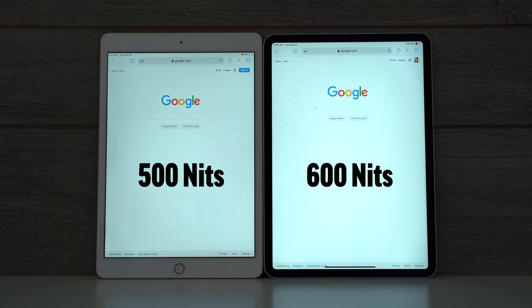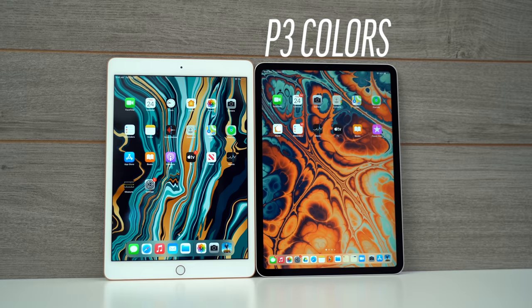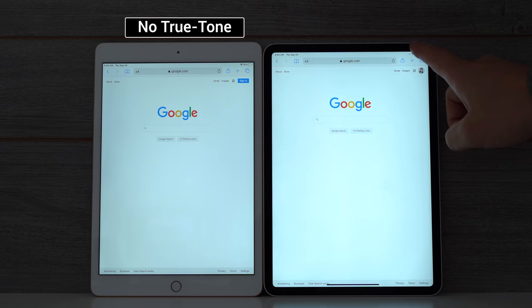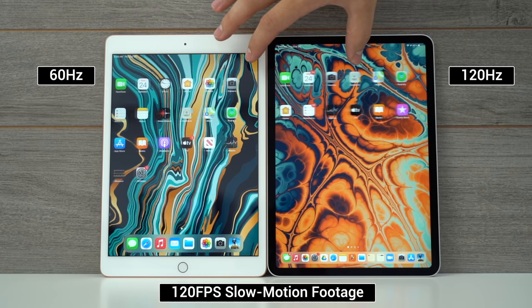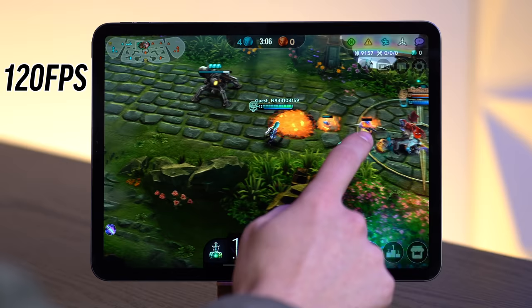The Pro's display is quite a bit brighter than the regular iPad's display, and it also supports P3 wide color gamut, so it can display a wider range of colors, like this specific shade of red that you can't see on the regular iPad. The iPad Pro also gets True Tone technology, so the white balance of the display adjusts to match your surroundings, so it's easier on the eyes. One of the biggest display features that the iPad Pro gets is ProMotion technology, which basically allows it to refresh at up to 120Hz, so it feels incredibly smooth while swiping through the UI, and you can enjoy high refresh rate games.